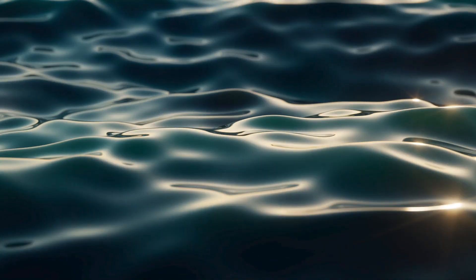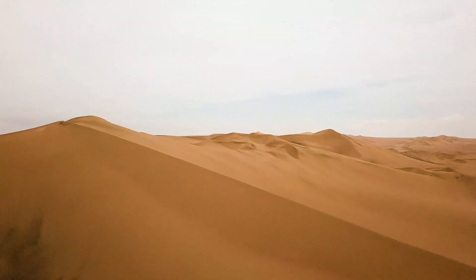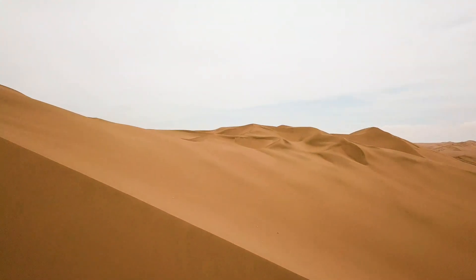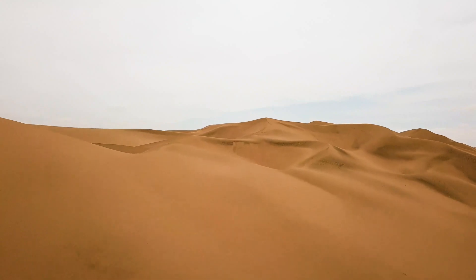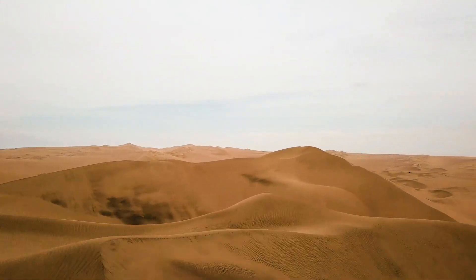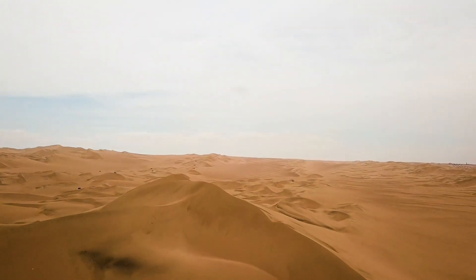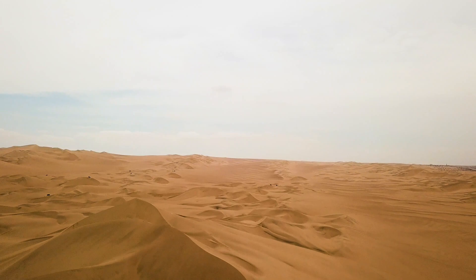Now that we've seen how to tell time using the power of the sun, let's dive into the next watery world of timekeeping with water clocks. Imagine this: you're a thirsty ancient Egyptian wandering through the desert trying to find a water source or an oasis, when you come across a water clock. At first you might think this is just a fancy drinking fountain, but no, it's actually a way to tell time.